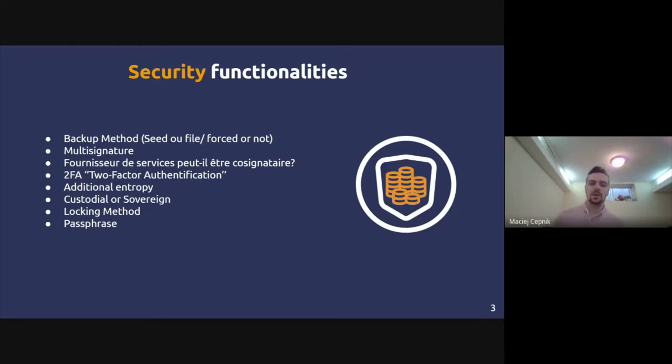With a 2-of-3 multisig setup, you could have one seed at your house, one at your chalet, and one in a bank vault. Even if you lose one, you still have the two others to recover your funds. However, when you add complexity to a security scheme, you also bring more possible problems — if you lose two of the three seeds, you lose access to your Bitcoin.